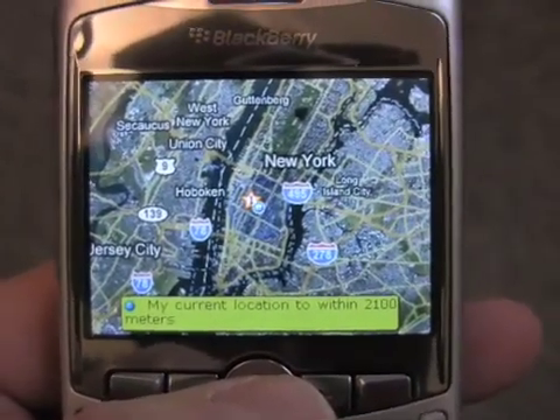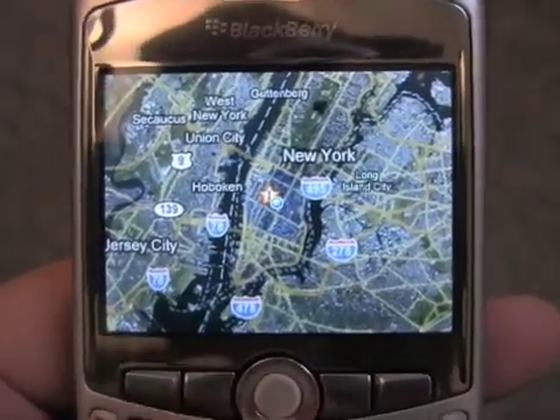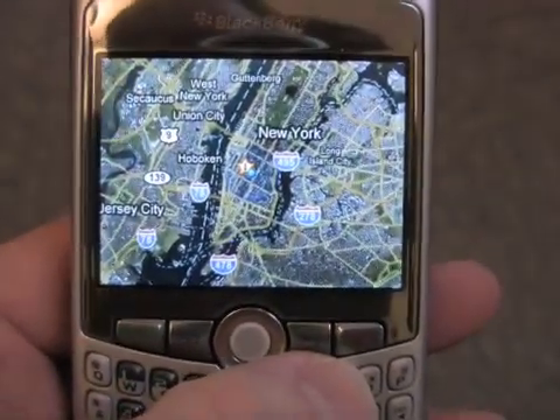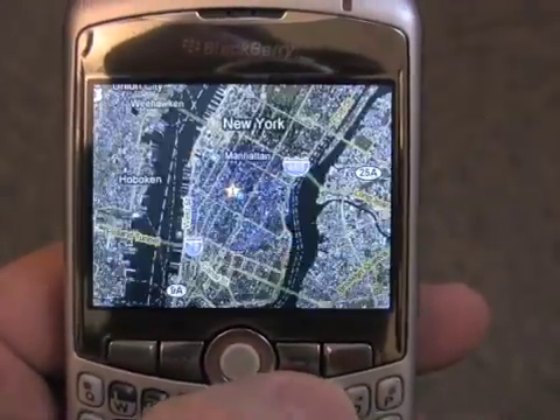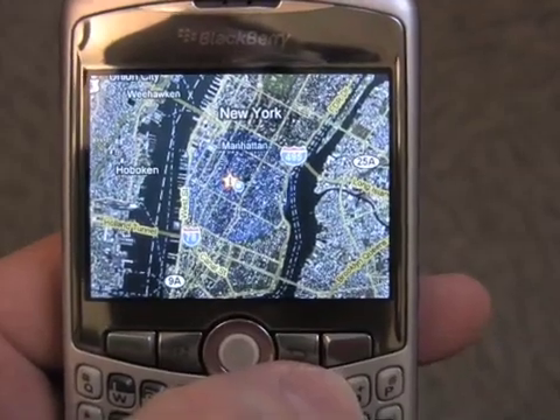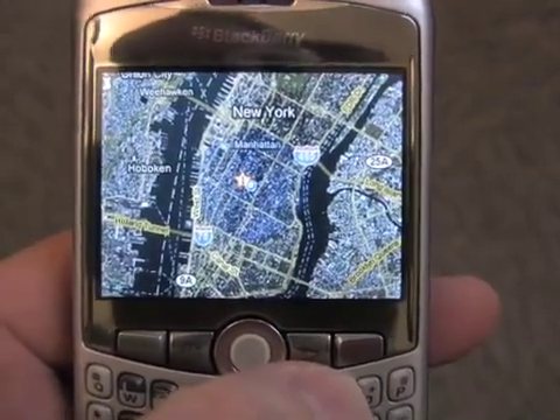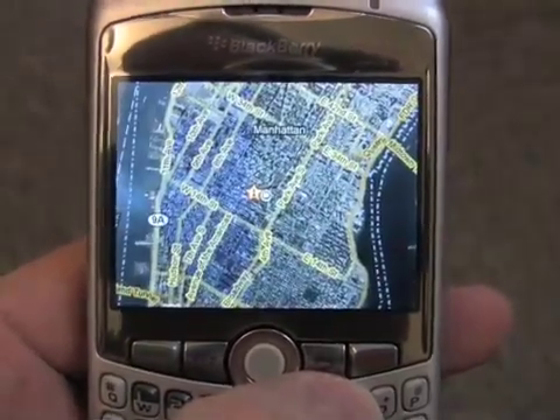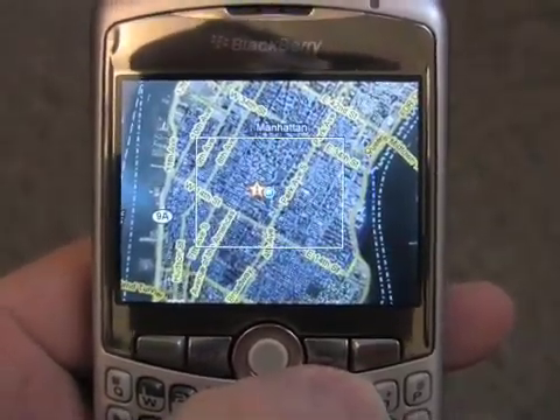So while that may be 4 tenths of a mile, it actually looks pretty accurate. Let's zoom in a little bit using the I key to see how accurate it really is. It has us placed in Midtown Manhattan, which is definitely true.